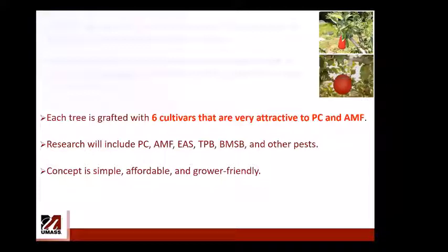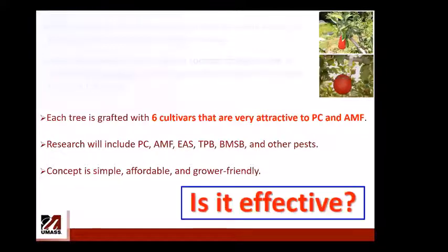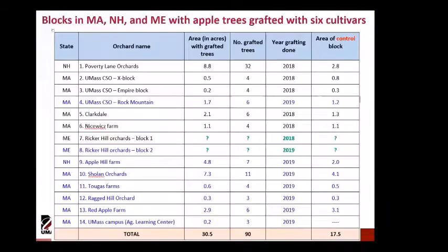The concept is easy to implement, cheap, and grower-friendly — the key question is how effective it will be. We have 14 blocks in three states: 11 in Massachusetts, 2 in New Hampshire, and 1–2 in Maine. Each block table shows total area with grafted trees, number of grafted trees per block, grafting date, and control block area.